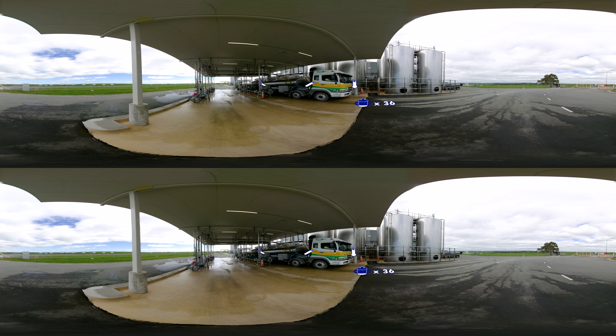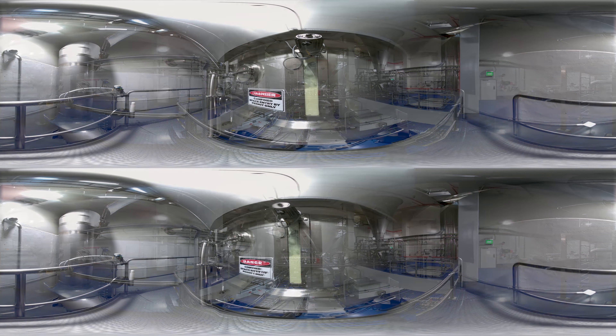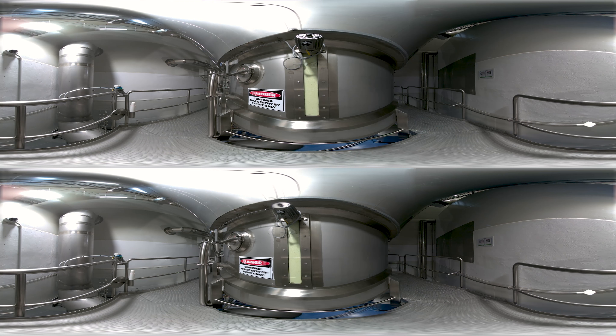When the milk arrives, it passes through 11 tests, including quality, character and temperature checks. In addition to this, we also perform an ongoing nutrient monitoring program to check the level of nutrients in the milk we receive from the farms.